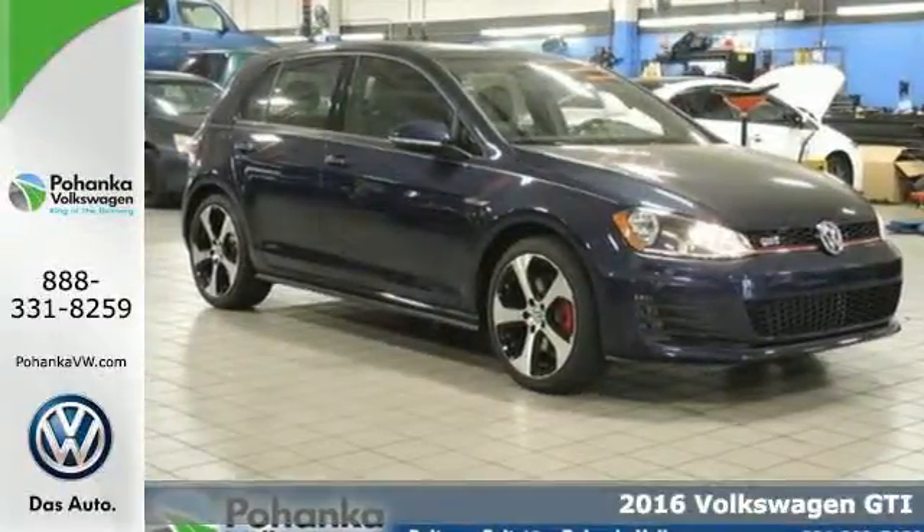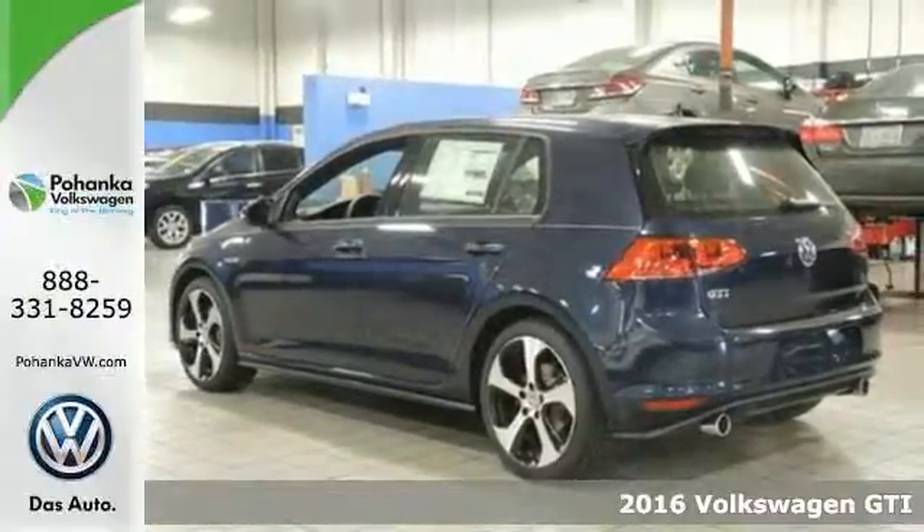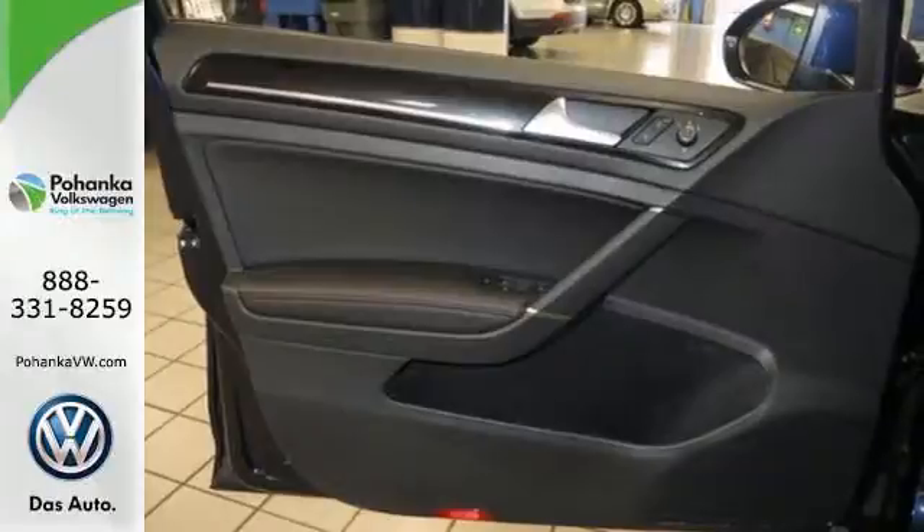It's a 2016 Volkswagen Golf GTI. It's not a matter of if, but when you'll fit all your gear into the adaptable cargo space of this innovative hatchback.